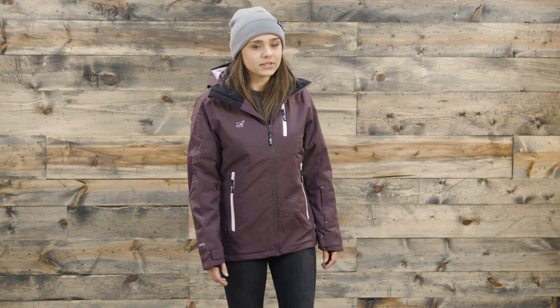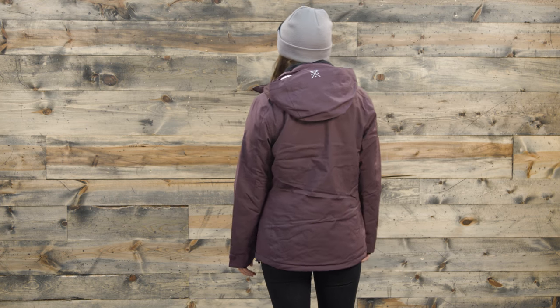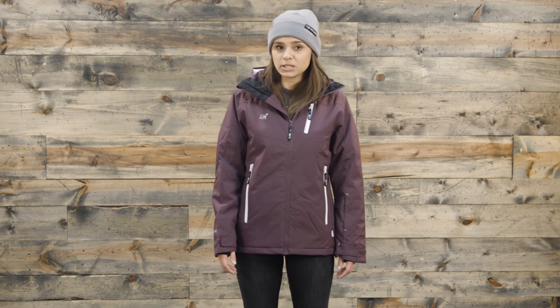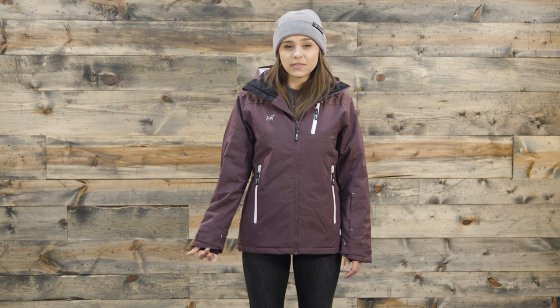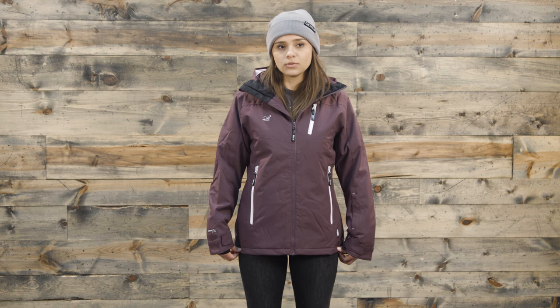Before we get into the specs of this jacket, I want to talk a little bit about how it fits. While I normally wear a small, I do wear a medium in all of 2117 of Sweden because it is a European company — we do find that it runs a little bit smaller and you want to size up, especially if you're between sizes. That being said, this is a slim fit coat with an adjustable hem, so you can tighten that up just a little bit if you want to.